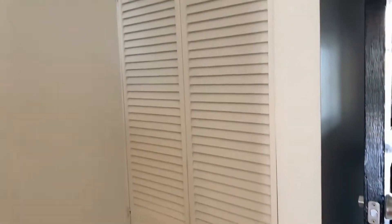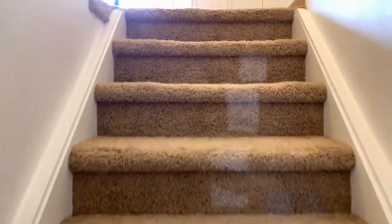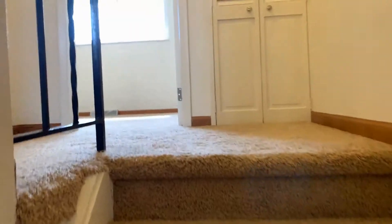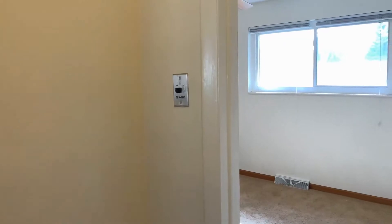Right next to the front door is another coat and storage closet. This unit does come with central AC. It also has a whole house attic fan — there are the controls.